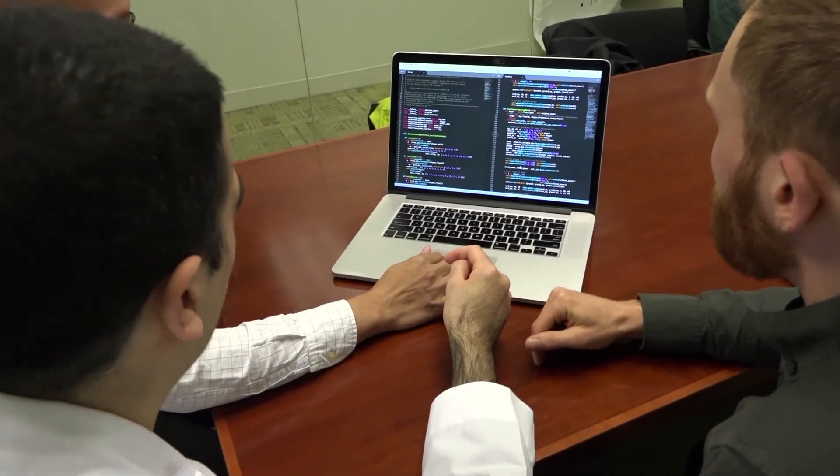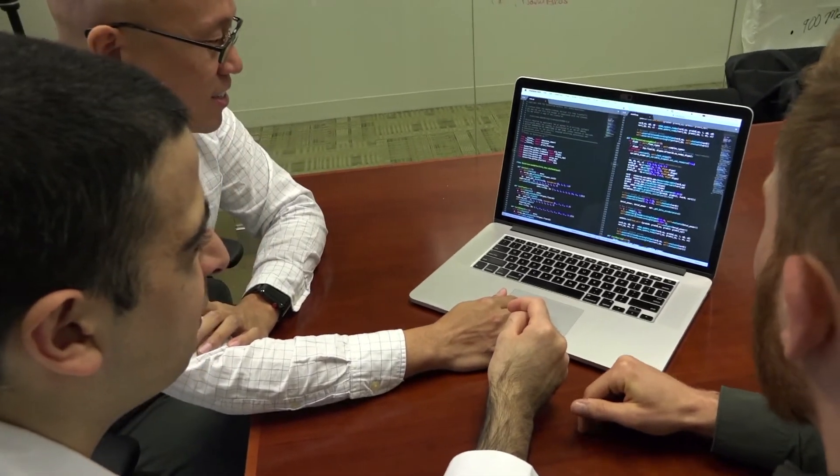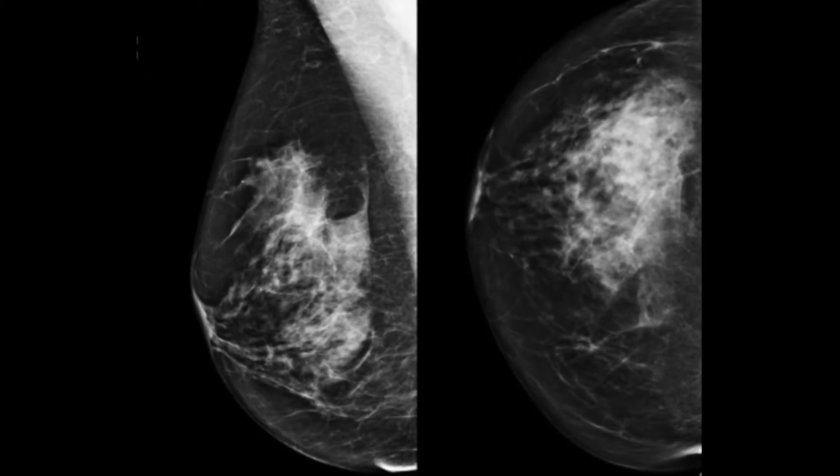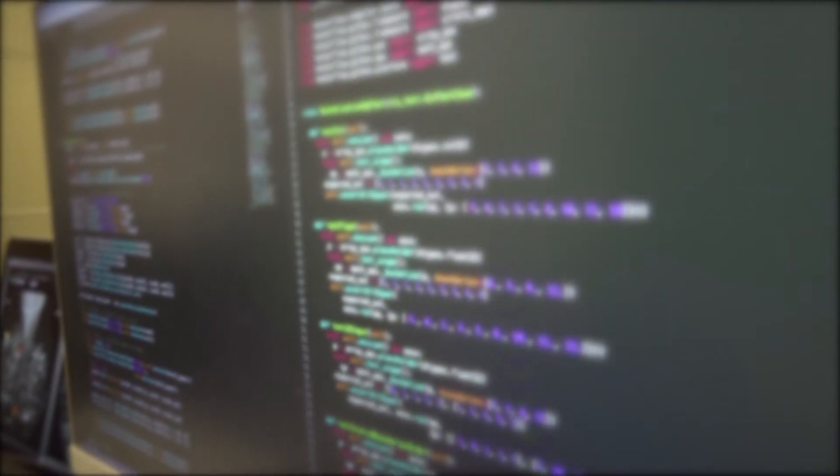Computers learn a lot like humans — they learn by example. In order to teach a computer how to interpret mammograms, we had to show it many, many examples: those that contain cancer and those that don't. We supervise it, marking which cases are positive and which are negative, and after many iterations and trial and error, it eventually learns to get things right.